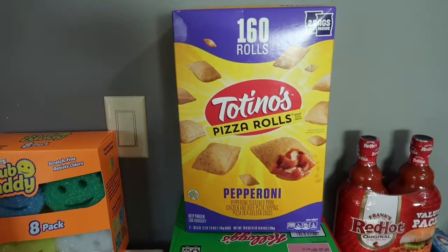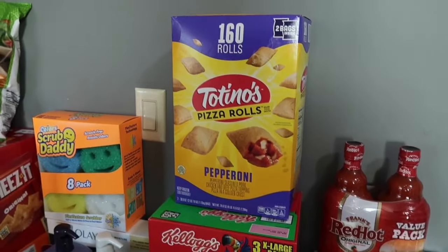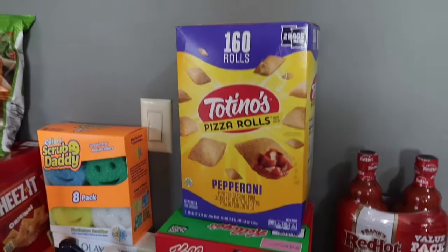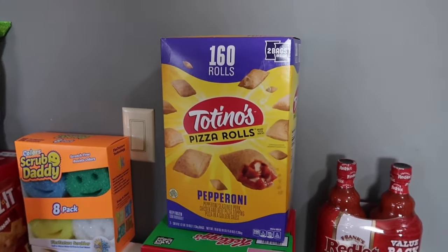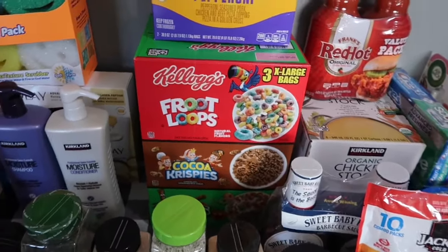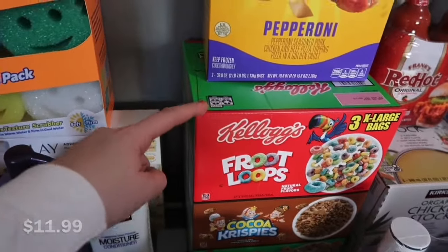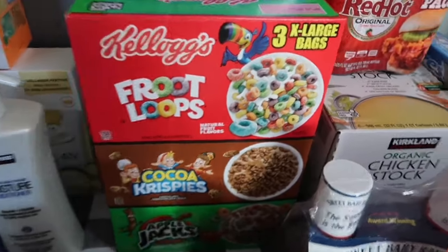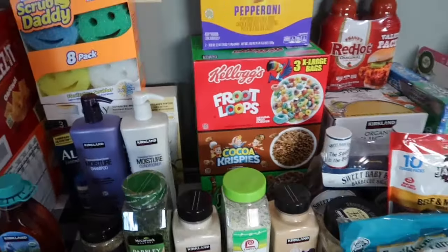We were completely out of pizza rolls and these are a staple in our house. Josh and the kids absolutely love them, especially in the air fryer. I'm not super crazy about them but every now and then they're pretty good. I got the pepperoni one and this is definitely the best price I've ever come across, especially for that many. Josh has also been on a huge cereal kick for the last couple of months, so he grabbed a pack with three bags — Froot Loops, Cocoa Pebbles, and Apple Jacks. My son is a big cereal lover too, so we're stocked up.